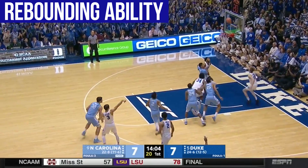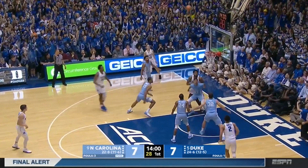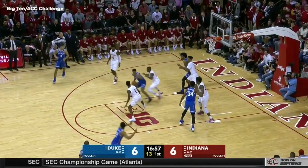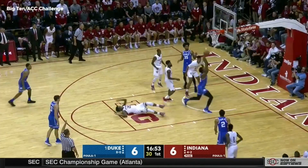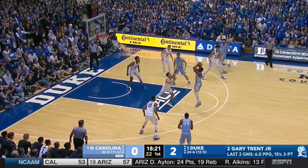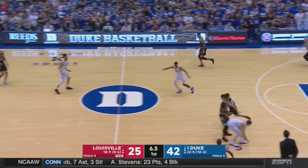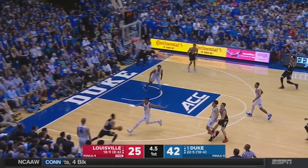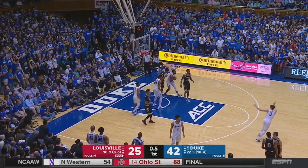Carter is one of the best rebounding bigs in this draft, both on the offensive end and the defensive end. Long arms, strong frame, and not afraid to get physical — throwing bodies around with swim moves and attacking the offensive glass with aggression. Also very good on the defensive backboards. Finds a body with box outs, uses those tree trunk legs and strong lower body to hold opponents off the glass.